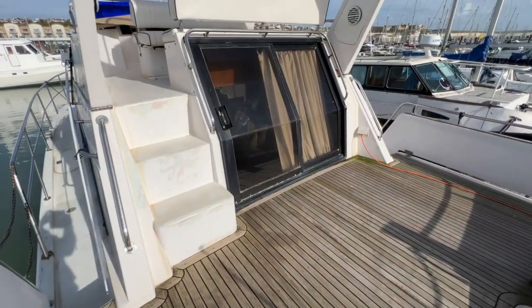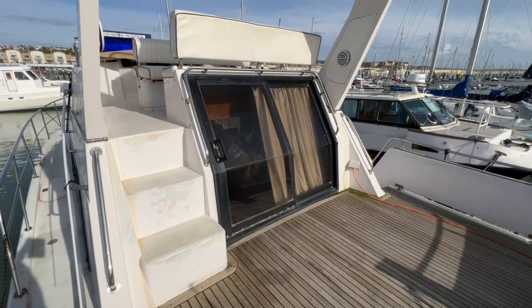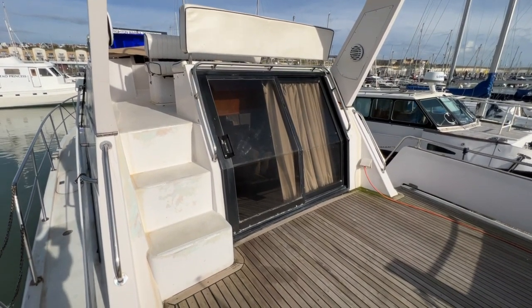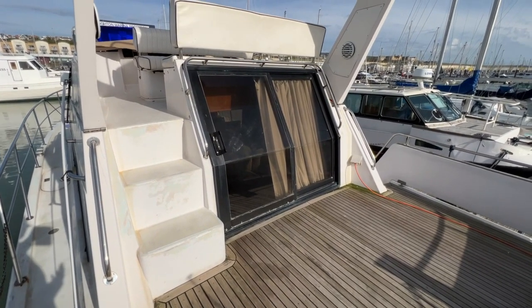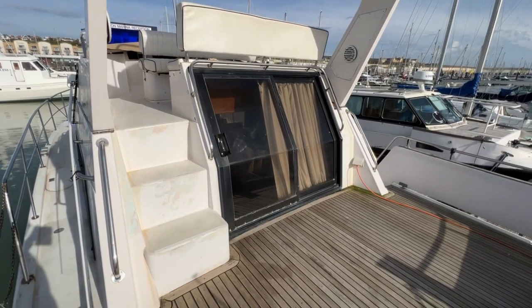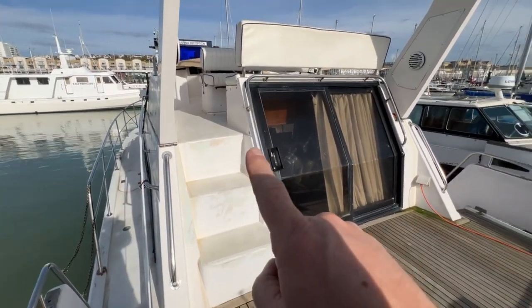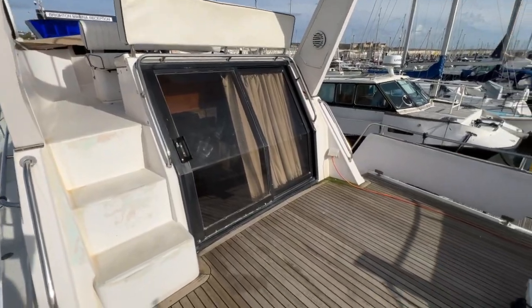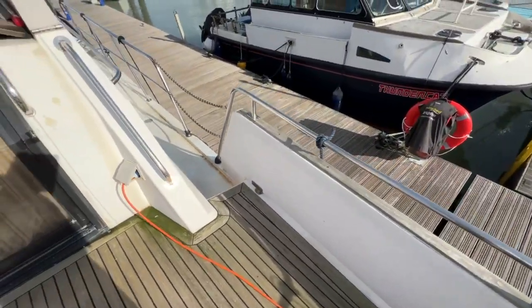Standing in the port aft corner, we've got the companionway up to the flybridge, which we'll visit in a few minutes. We've got a really nice sliding hatch that opens very easily with one hand, giving a massive effective window opening for lots of ventilation. It's translucent so light goes down there anyway, and there's a curtain for privacy. We've got handholds all the way around, really large cleats at port and starboard aft corners, and midships cleats as well.